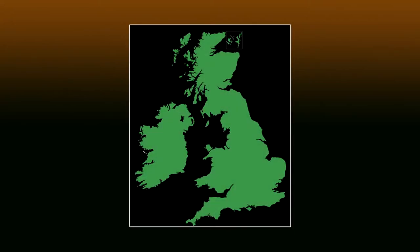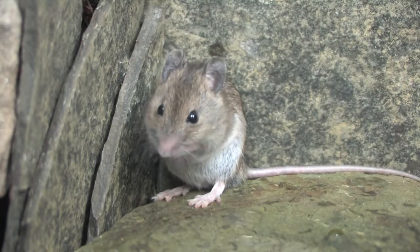The house mouse is widespread throughout Britain, favouring buildings, food stores, farms, rubbish tips and occasionally arable land. They are rarely found in woodland.